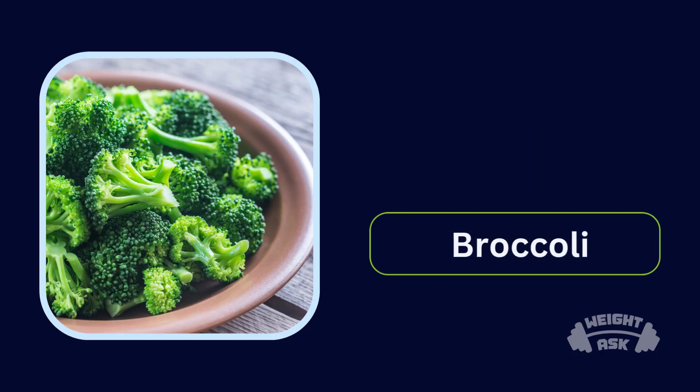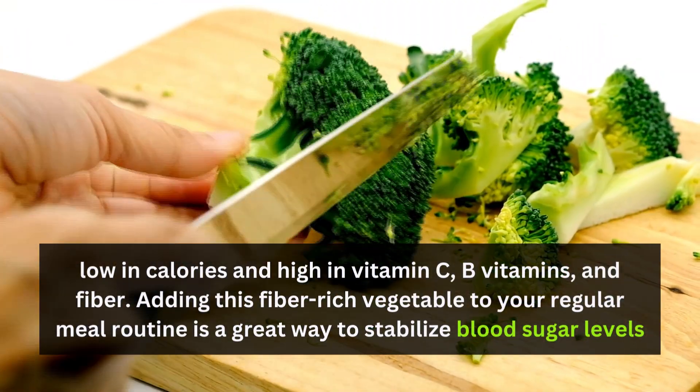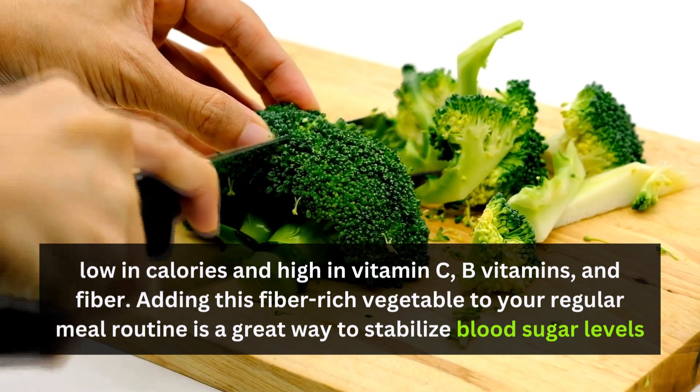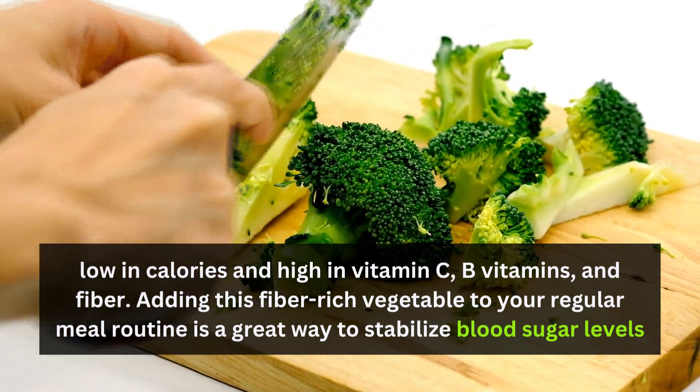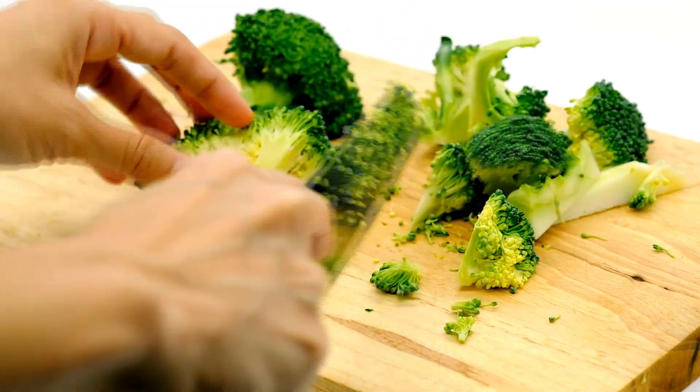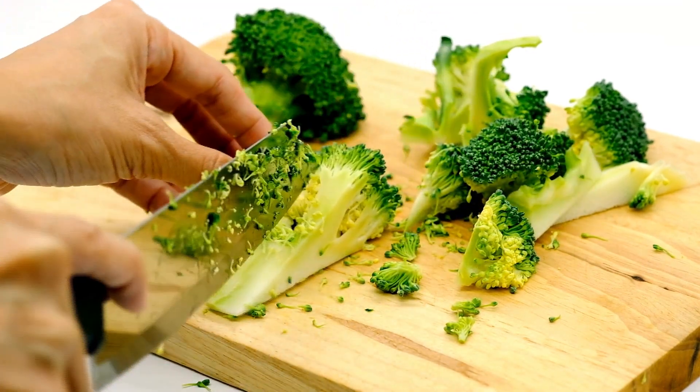Number 1: Broccoli. Broccoli is low in calories and high in vitamin C, B vitamins, and fiber. Adding this fiber-rich vegetable to your regular meal routine is a great way to stabilize blood sugar levels.